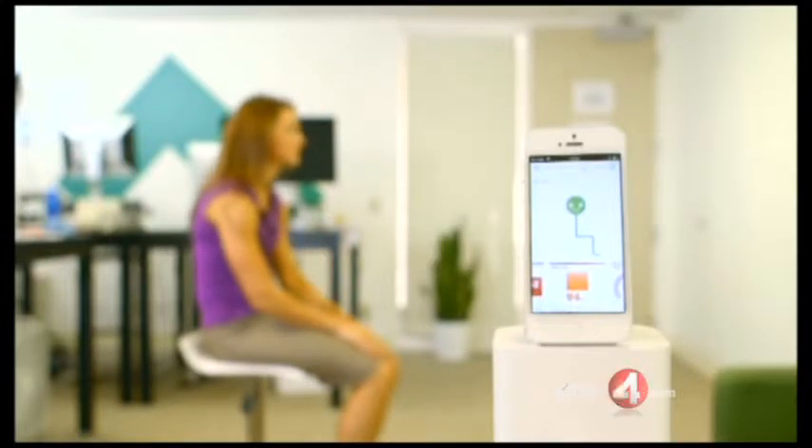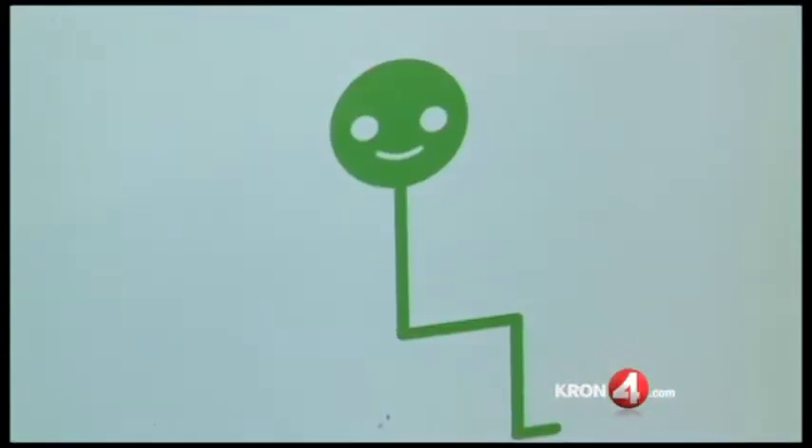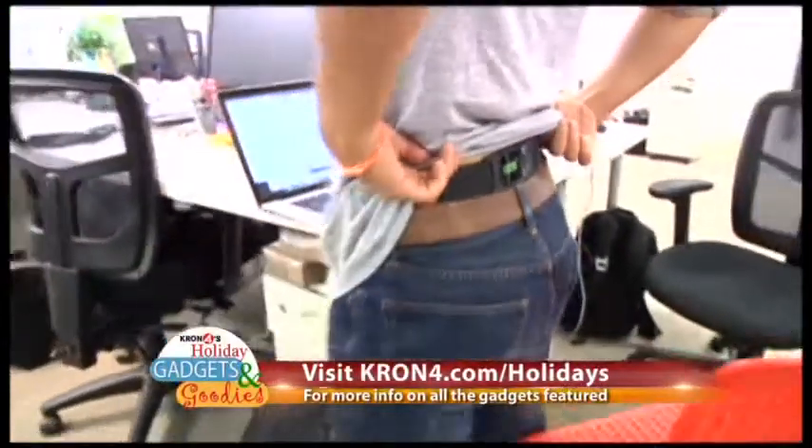The device interacts with a mobile application via Bluetooth. This avatar mimics your body's current posture. If you slouch when standing or sitting, the avatar is orange with a frown. If you are in a good position, your avatar is green with a happy face. Lumo Back costs $150.